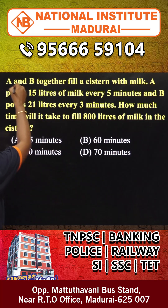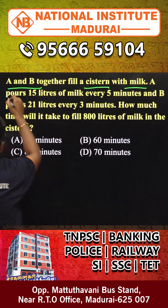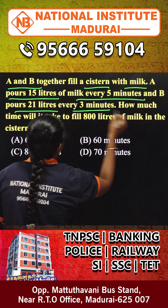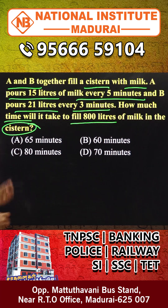Welcome to all. Question: A and B together can fill a system with milk. A posts 15 liters of milk every 5 minutes and B posts 21 liters every 3 minutes. How much time will it take to fill 800 liters of milk in the system?